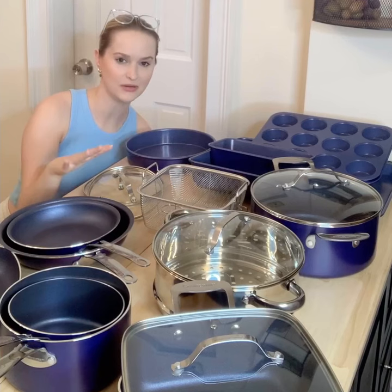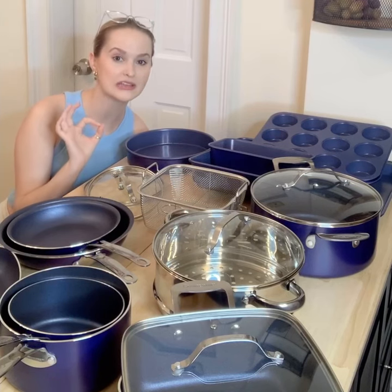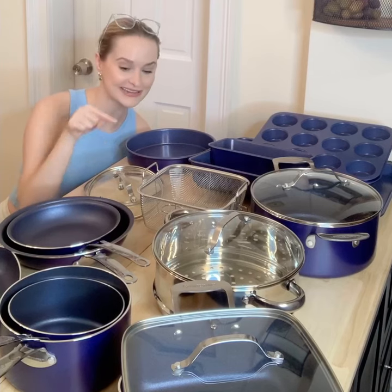This set has everything you need, and they have free shipping. Plus, for a limited time offer you can save up to $800. So stock your kitchen today.